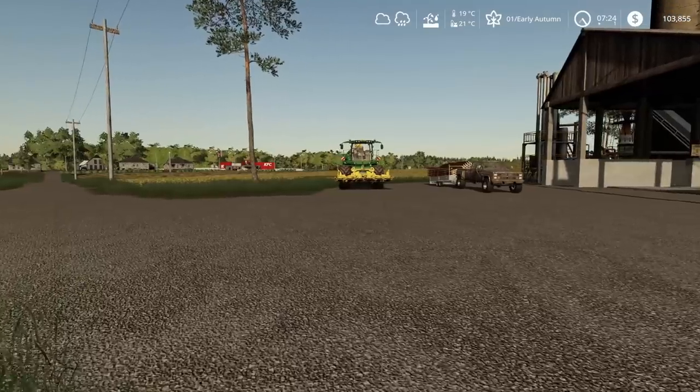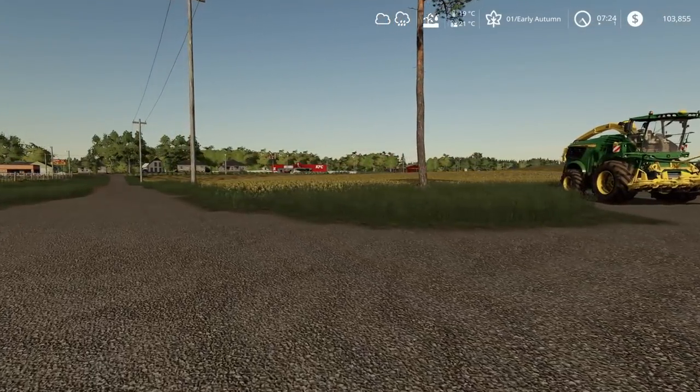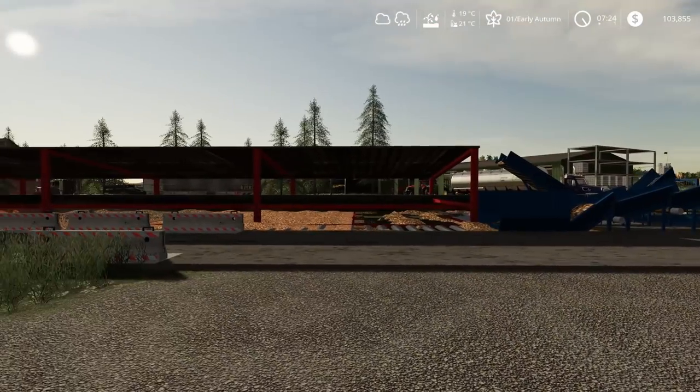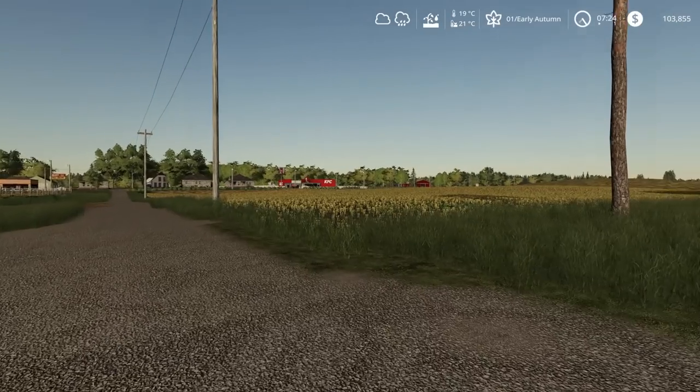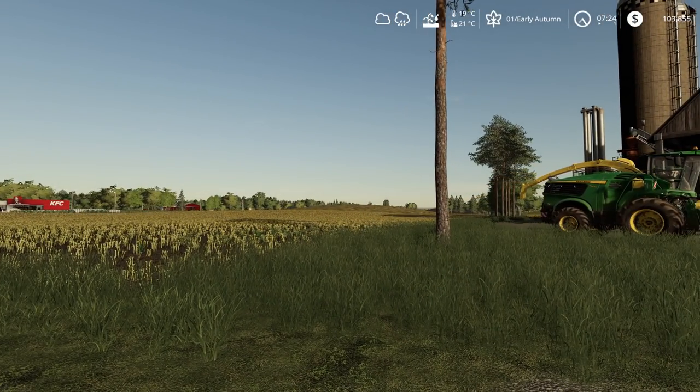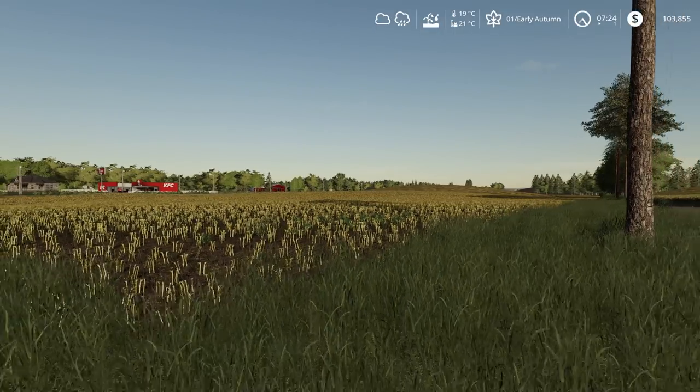We're actually kind of ahead of the game as far as our harvesting goes. All our main fields down here have been harvested. We got one over on the far side there — I still have a harvest, I think we got spelt in that one. Something strange. But today we're not going to worry about that. I got so much time. I'm happy with what we've got. I've got some other money-making ideas.